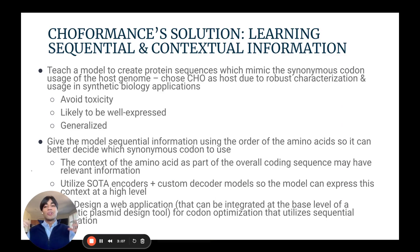So we aim to develop a model that can learn sequential and contextual information from the underlying genome of CHO cells. AI and machine learning is a great tool for this task. We avoid toxicity, these genes are more likely to be well expressed, and they're generalized. The techniques we utilize are a variety of computational biology methods. In the machine learning space, we utilize state-of-the-art encoders like Evolutionary Scale's ESM to encode proteins, and then develop custom decoder models to decode those into predicted high-expression gene sequences.